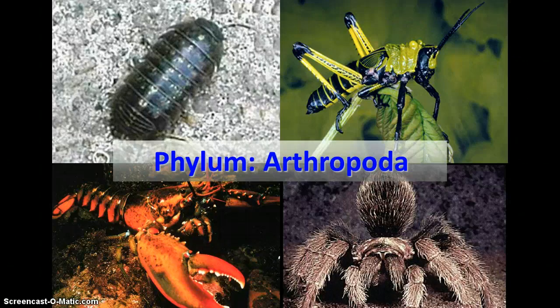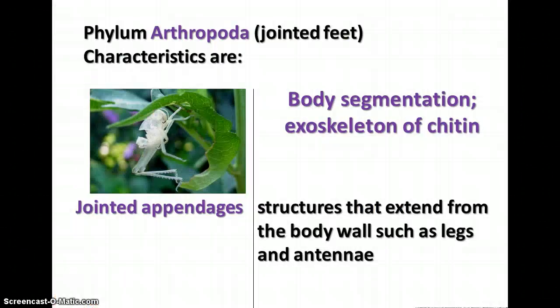Moving on to phylum Arthropoda — probably the largest group of invertebrate animals, with a lot of diversity, including pill bugs, insects, lobsters, and spiders. Arthropoda means jointed feet. Their characteristics include jointed appendages and body segmentation with an exoskeleton made of chitin, like we saw in fungi. The appendages — such as legs and antennae — extend from the body wall and are jointed to move in different ways.